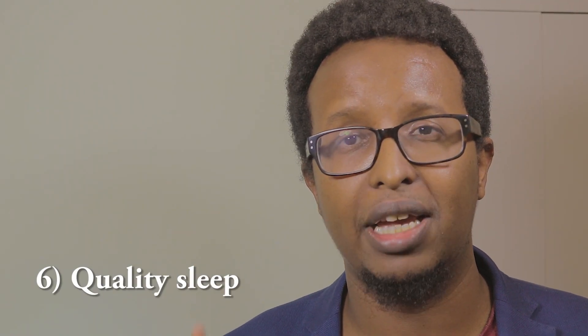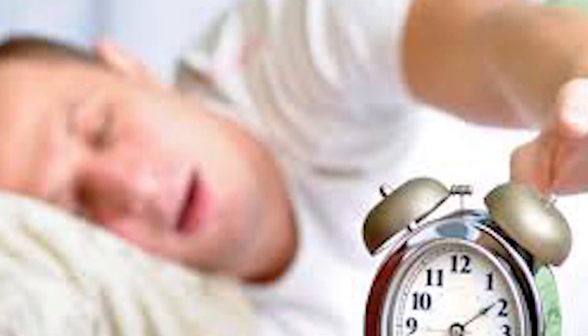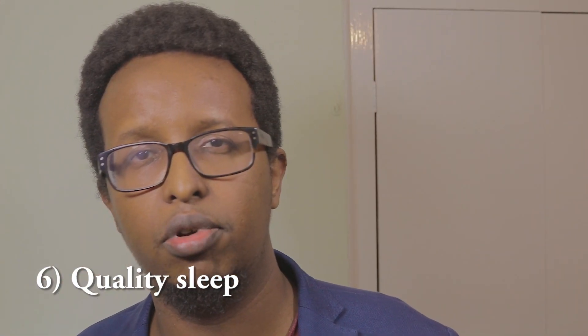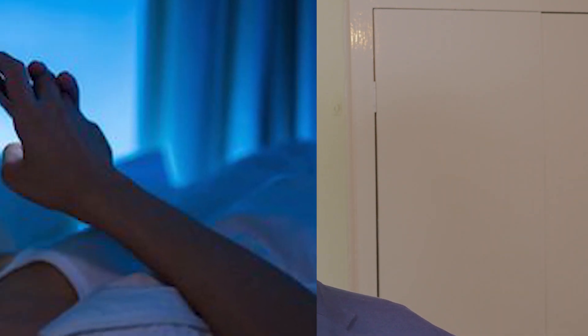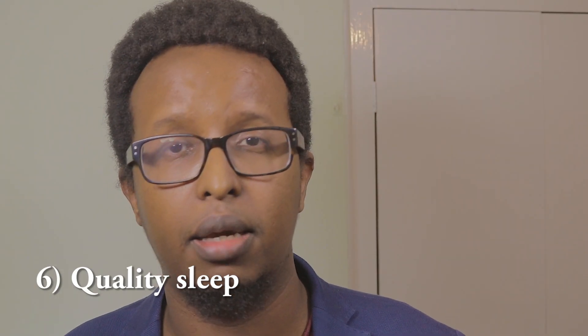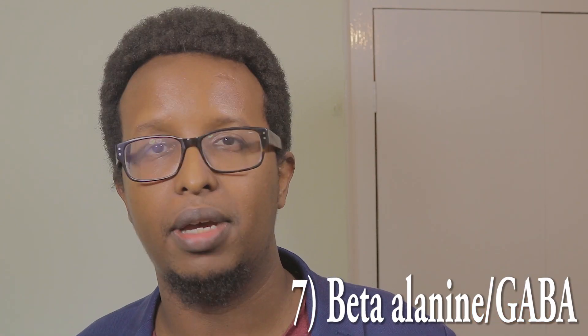Tip number six: get good quality and regular sleep. Human growth hormone gets released mostly at nighttime, so poor sleep will play havoc with your HGH release. To improve sleep quality, establish a regular pattern, have a warm bath before bed, and do not use your mobile phone in bed — the glare from the light tells your brain it's daytime and keeps you awake. Sweet dreams.